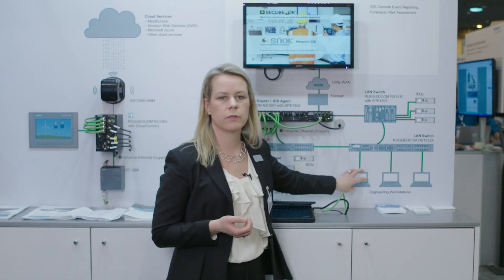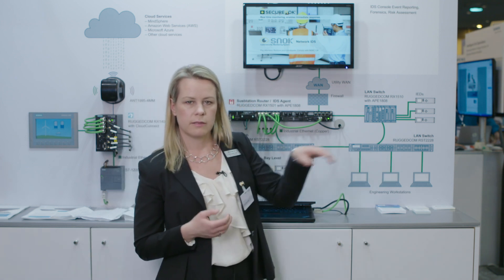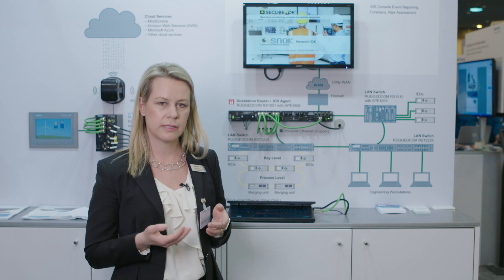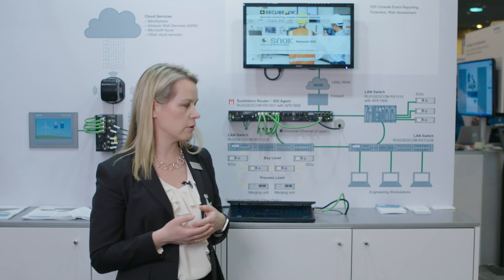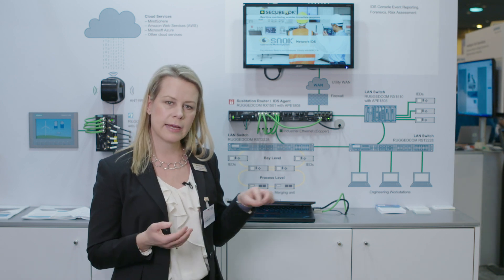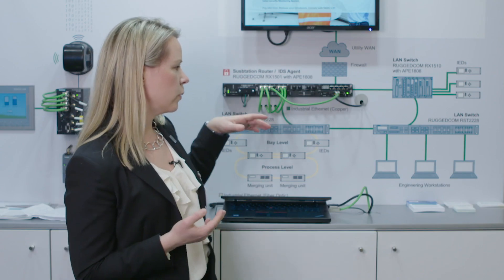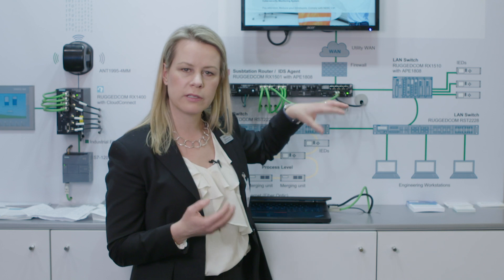With this we will pick up on things like disabling of local firewalls, disabling of antivirus, use of USB sticks, or if malware has been somehow inserted into that device. This way we get the full view of what's going on inside of the digital substation.